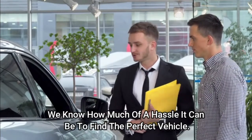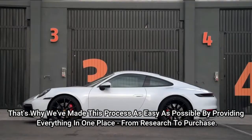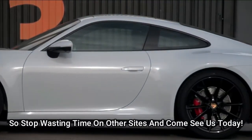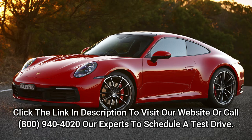We know how much of a hassle it can be to find the perfect vehicle. That's why we've made this process as easy as possible by providing everything in one place, from research to purchase. So stop wasting time on other sites and come see us today. Click the link in description to visit our website, or call our experts to schedule a test drive.